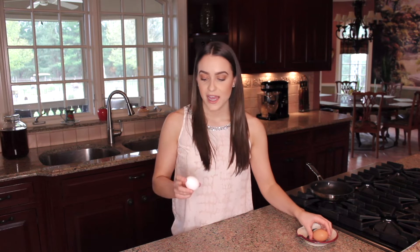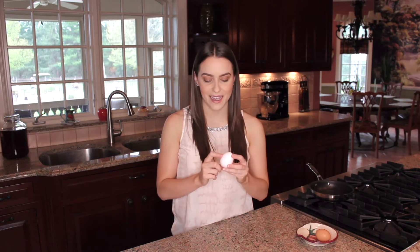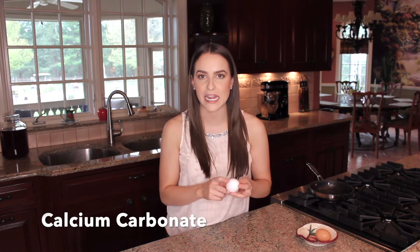What are eggs even made of? First, let's start with the shell. I have a brown egg and a white egg here, but they are made of the same thing. The shell is made of calcium carbonate, with the formula CaCO3 — it's a mineral. The calcium carbonate works to protect the egg, but it has over 17,000 pores in it, which allows air and moisture to go in and out of the egg.